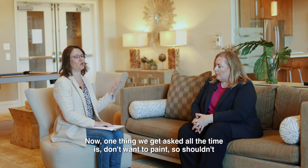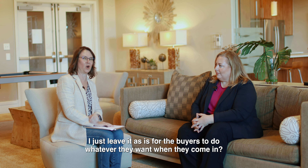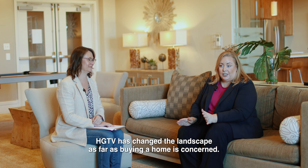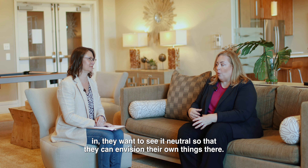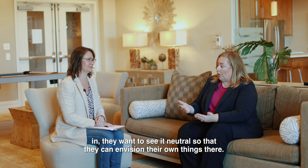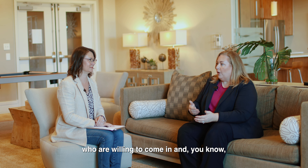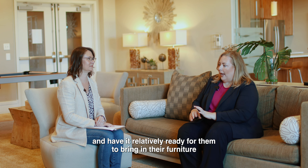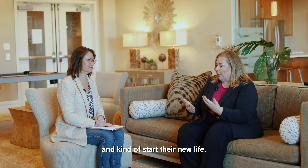A common question is: shouldn't I just leave it as-is for buyers to do whatever they want? It's a completely different market now — HGTV has changed the landscape of home buying. Buyers want to see a neutral space so they can envision their own things there. The large majority want to be able to move in with their furniture and start their new life, rather than doing work themselves.